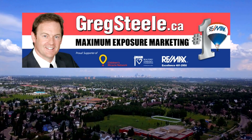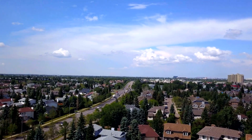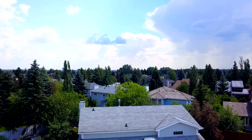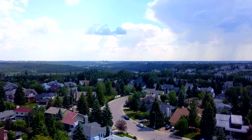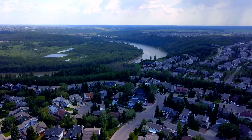Hi folks, Greg Steele here with another incredible opportunity in Edmonton's executive neighborhood of Gariepy. As you can see by this video, we're only a block away from the majestic North Saskatchewan River Valley system. The location is second to none.